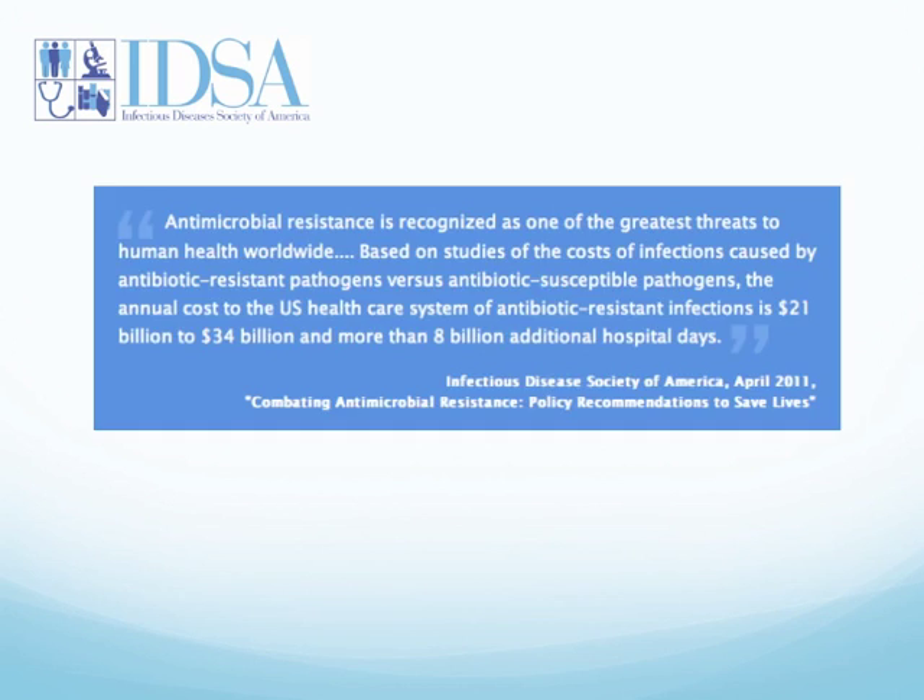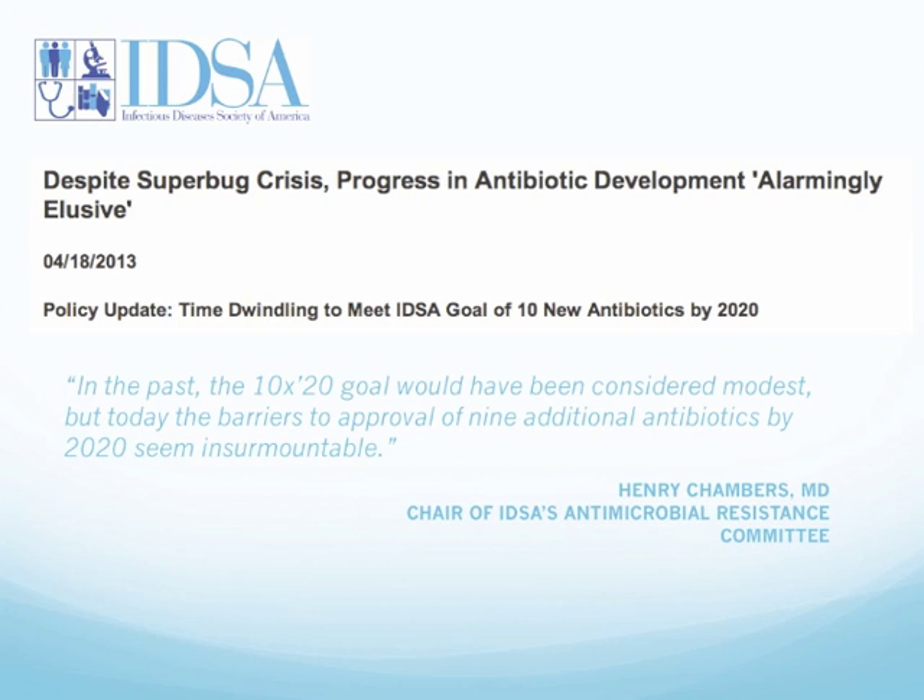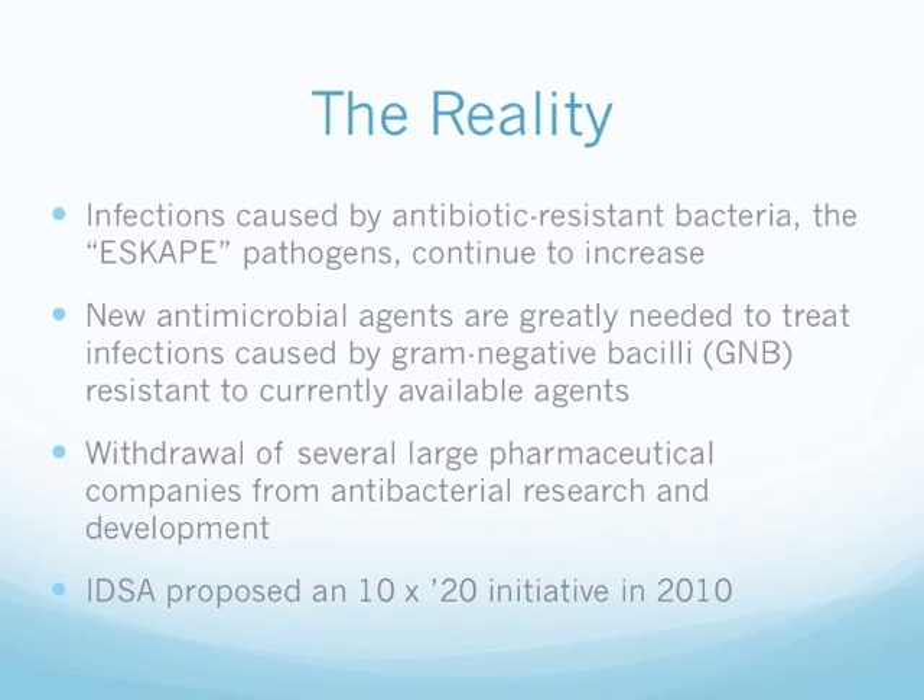Dr. Henry Chambers, chair of the IDSA Antimicrobial Resistance Committee, stated that in the past the 10 by 20 goals would have been considered modest, but today the barriers to approval of 9 additional antibiotics by 2020 seem insurmountable. Infections caused by antibiotic-resistant bacteria continue to increase. New antimicrobial agents are greatly needed, and with the withdrawal of several large pharmaceutical companies from antibacterial research and development, IDSA proposed a 10 by 20 initiative in 2010.